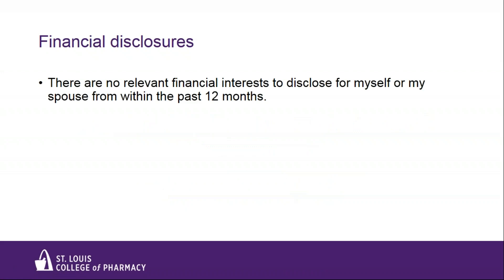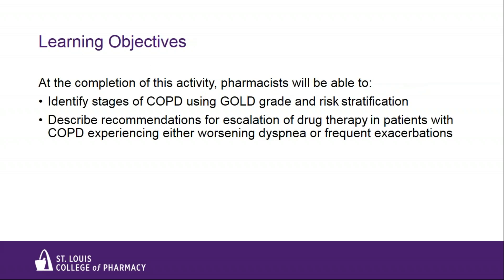There are no relevant financial interests to disclose for myself or my spouse from within the past 12 months. The learning objectives for today's webinar are to review the updated 2019 GOLD COPD guidelines. At the end of the webinar, pharmacists will be able to identify stages of COPD using GOLD grade and risk stratification, and to describe recommendations for escalation of drug therapy in patients with COPD experiencing either worsening dyspnea or frequent exacerbations. If you have a question throughout the webinar, feel free to put it in the chat box on the bar on the right of the screen — I'll try to answer those questions at the end.